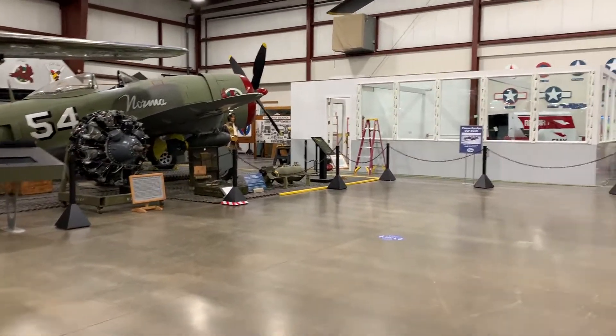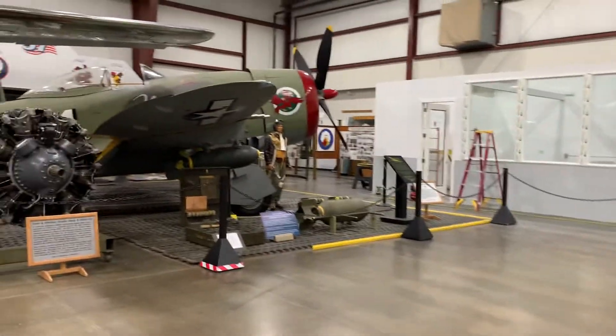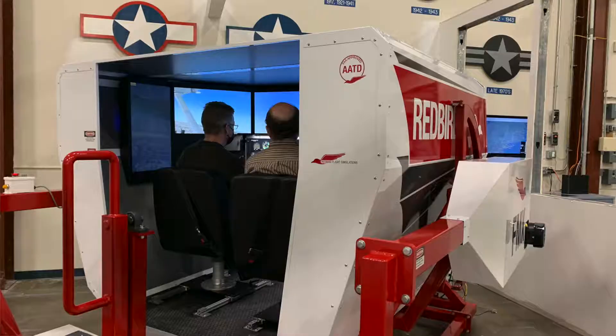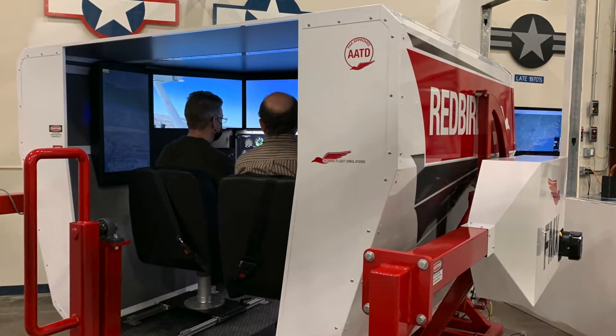We're tremendously grateful to the Ray Foundation for providing the grant that allowed us to purchase this — we couldn't do this without them. We see a great advantage in being able to provide discovery flights for young people and older people as well.